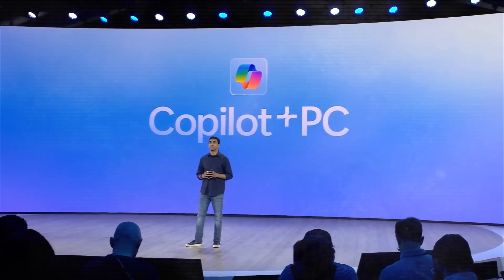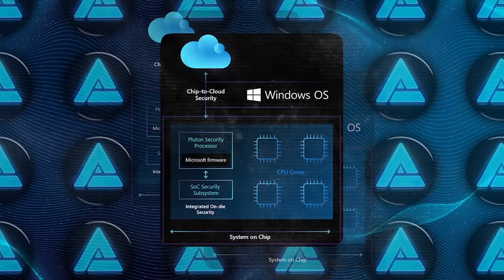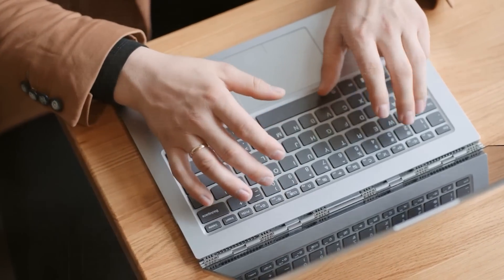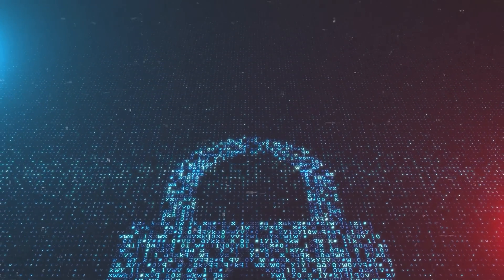Every single Copilot Plus PC comes locked down tight with the Microsoft Pluton Security Processor enabled by default, protecting you against all sorts of threats. Plus, they've built in a bunch of new privacy controls and safeguards so you can decide exactly what data gets saved and what doesn't. You're always in full control of your personal info.